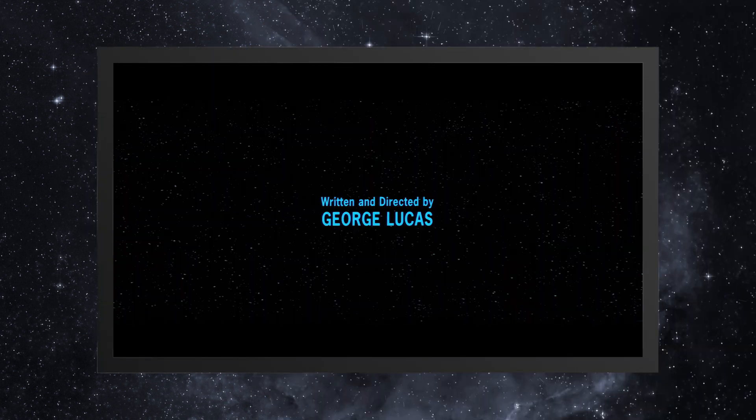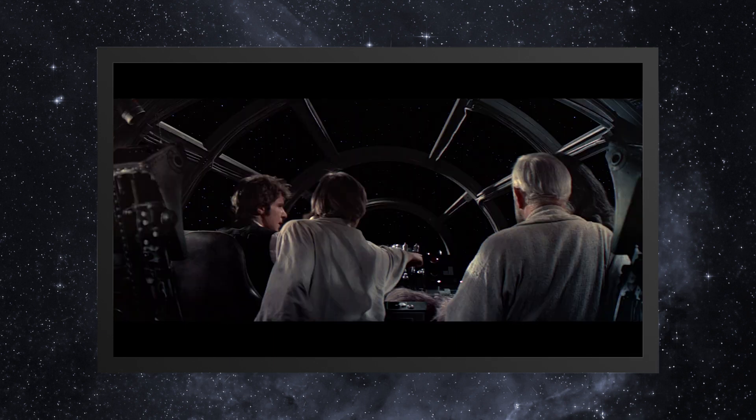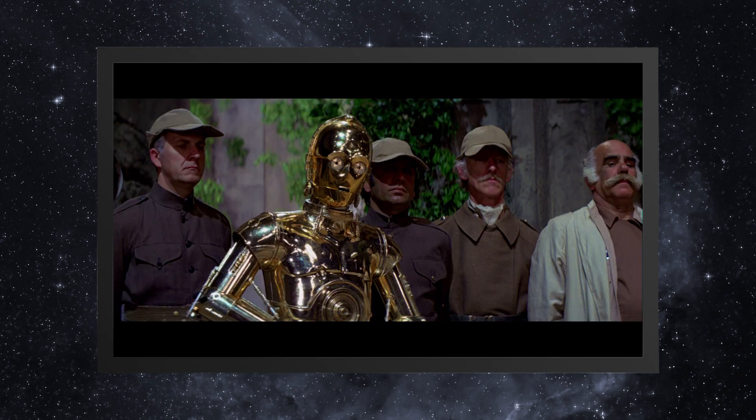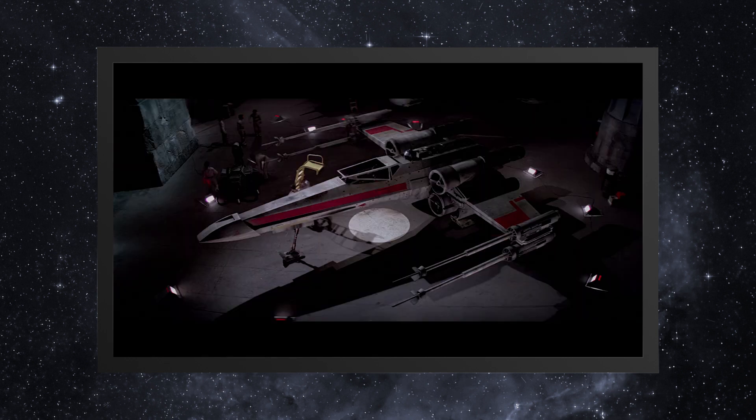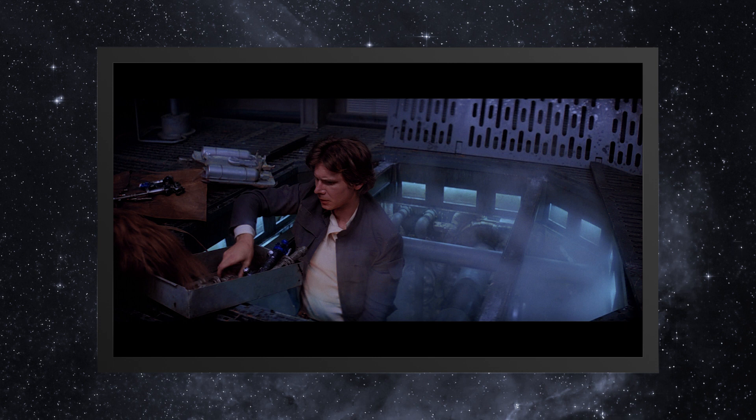What made Star Wars look different than most science fiction films that came before it was that nothing looked new. George Lucas wanted Star Wars to look like a used universe, where the wear and tear of space navigation and galactic battle was reflected in the appearance of the ships. The real-life models were designed to look as if the different sections of ships were riveted together, or as model maker Lorne Peterson referred to it, boilerplate technology.